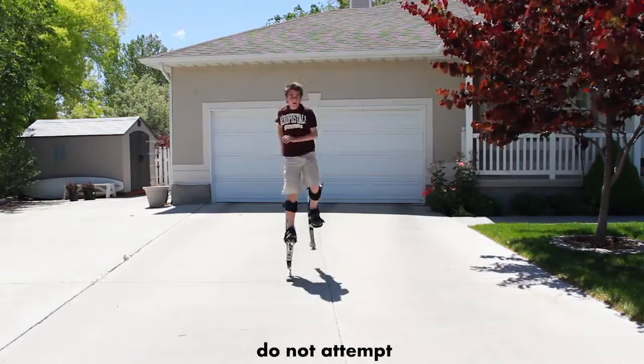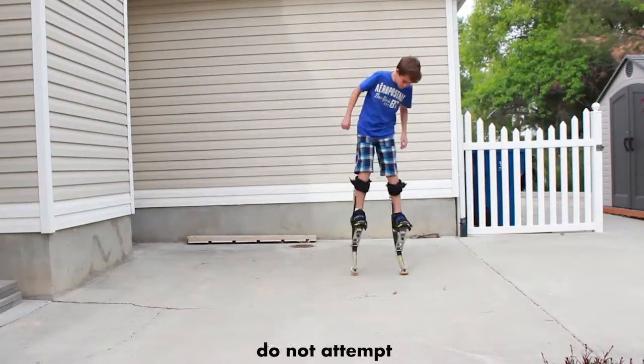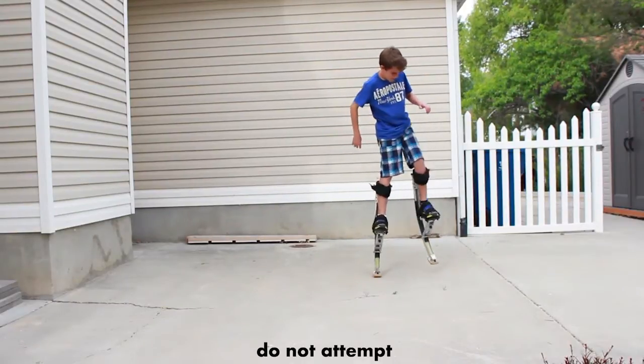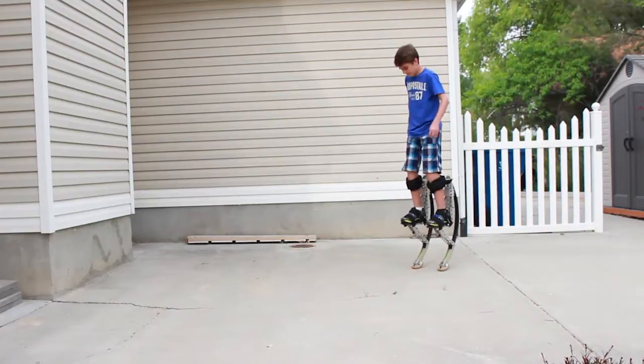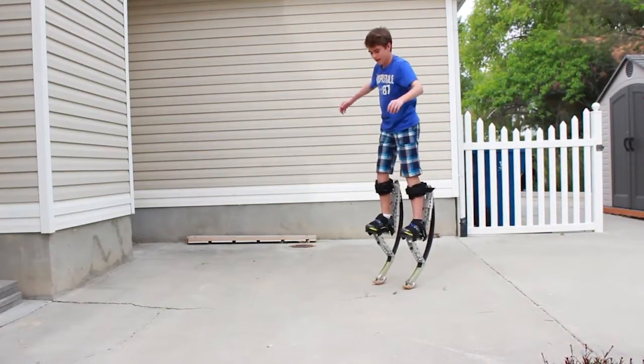All it needs now is some sound effects. So anyways, when I ordered these, this is kind of what I expected to get. And this is what I ended up getting.